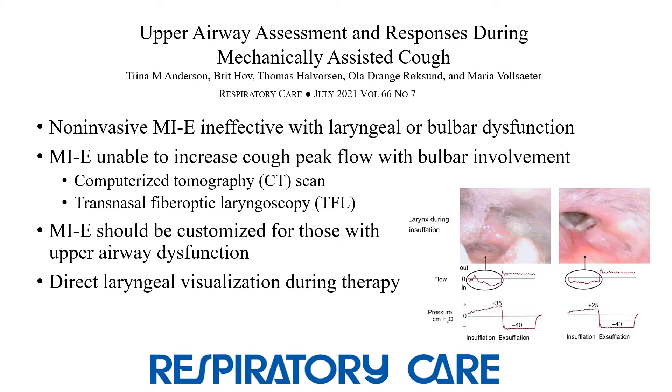A narrative review by Anderson and colleagues was published in July. The authors explained that use of MIE with a face mask may be ineffective in individuals with laryngeal or bulbar dysfunction. They reviewed the role of the larynx and how cough is impacted by laryngeal function. It has been demonstrated through CT scan and transnasal fiber optic laryngoscopy that MIE may be unable to increase cough peak flow in individuals with ALS and bulbar involvement. Transnasal fiber optic laryngoscopy has also revealed signs of aspiration during insufflation in spinal muscular atrophy and myotonic dystrophy. High inspiratory pressures may cause laryngeal closure, so the authors recommend to slowly titrate pressures.